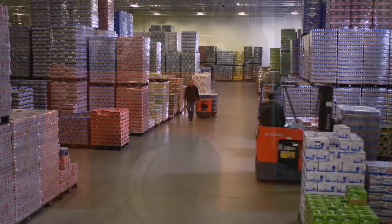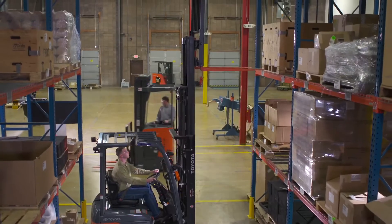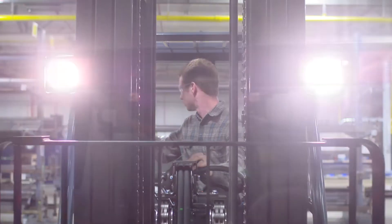Forklifts are used in all kinds of environments where pedestrian traffic, tight aisles, or dense racking can limit awareness of surroundings while operating.